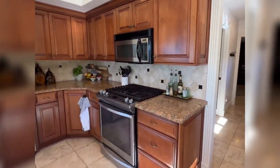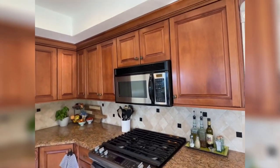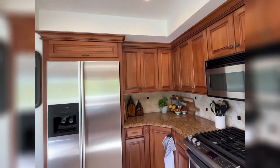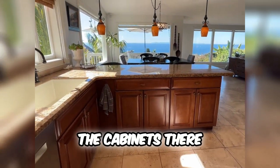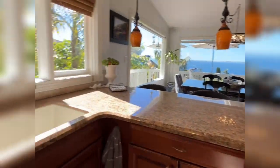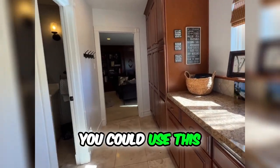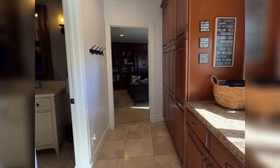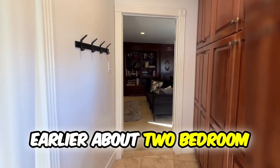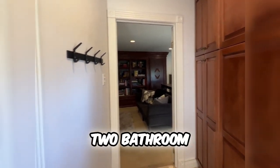Here we have the stove and more counter space, plenty of cabinets. Under the island there are cabinets for the bigger items, and it does also have a dishwasher. You could use this additional area as a pantry — you can see we've got the coffee machine over here. And then, as we talked about earlier, four-bedroom, two-bathroom — here is bathroom number two, on the top level.